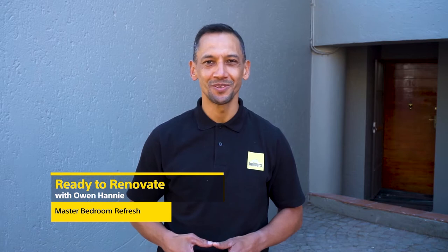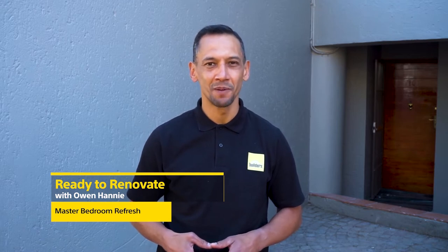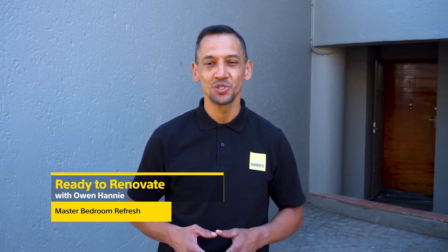Hi, I'm Owen Honey and you're watching Ready to Renovate with Builders and Private Property. We're busy with the renovation of this two-bedroom apartment and each of the bedrooms received its own theme. Today we'll look at the master bedroom.